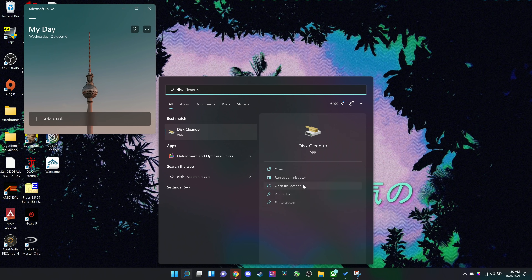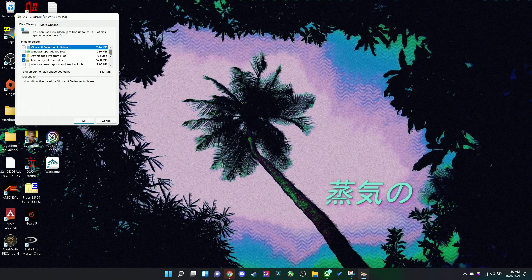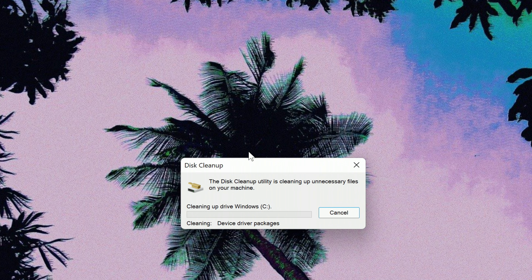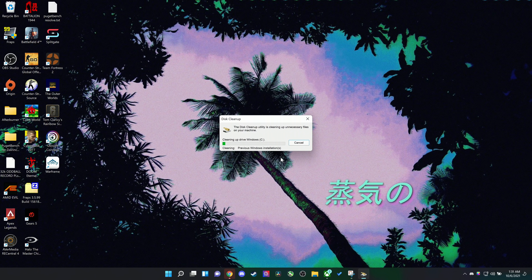Last but not least, consider running Disk Cleanup. Whenever you upgrade Windows versions, it reserves a restore point prior to the update in case something goes wrong so you can downgrade. However, this eats up a lot of disk space — especially problematic on a smaller SSD. Type 'disk cleanup' in the Start menu to delete those files and clear up significant space when upgrading from Windows 10 to Windows 11. Just be sure you want to stay on Windows 11 first, because deleting these means you cannot downgrade without a fresh install of Windows 10. Give it about a week to make sure everything's running smoothly before running it.